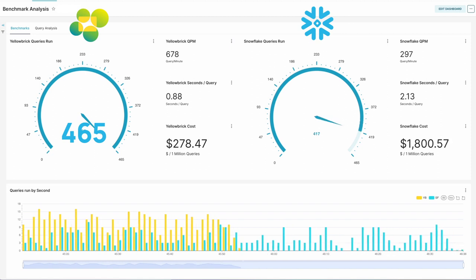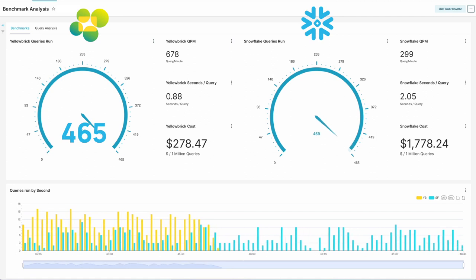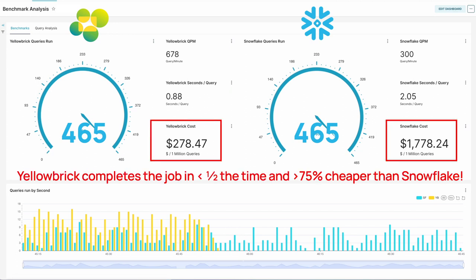It looks like we're coming to the end of that workload, and one of the things this benchmark really highlights is the concurrency handling. We finally completed the entire task in less than half the time, and we're better than 75% cheaper than Snowflake.